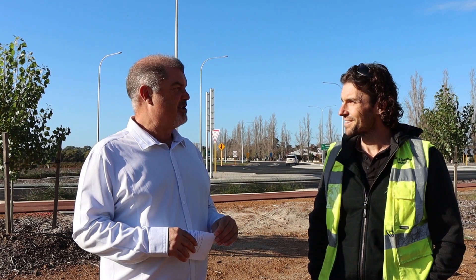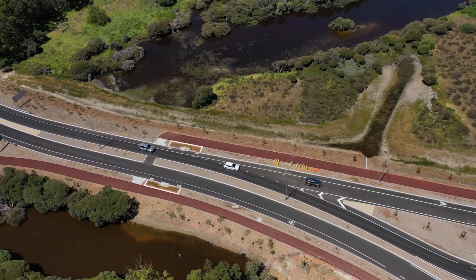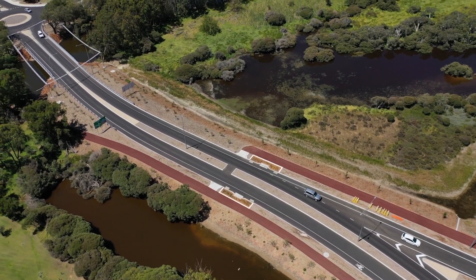It should look a treat by springtime — looking forward to seeing how it all turns out. It'll be about a four or five week program. There will be a bit of disruption to traffic temporarily, but hopefully by the coming spring it'll look beautiful.